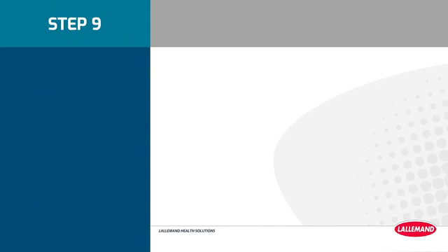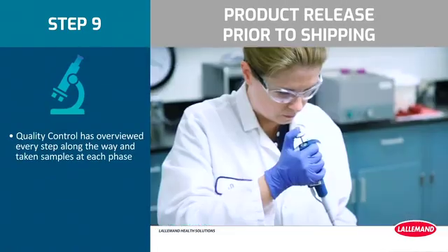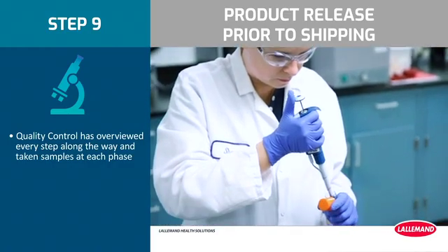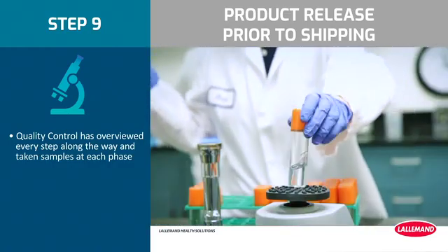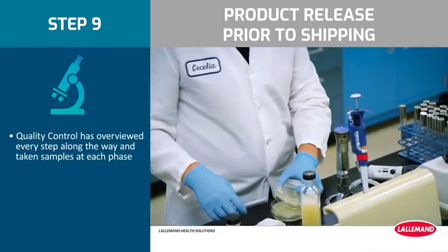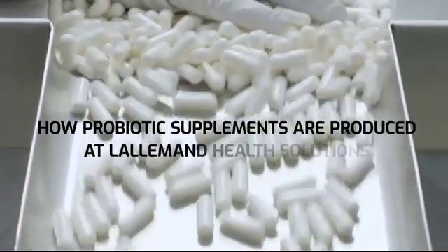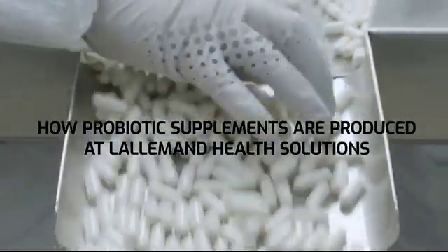Step 9: Product release prior to shipping. The quality control department issues a certificate of analysis. Quality control has overviewed every step along the way and taken samples at each phase. The product is kept refrigerated until shipment. This was how probiotic supplements are produced at Lallemand Health Solutions.